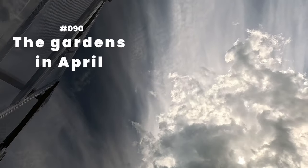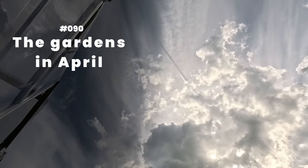As it is about mid-April, I think it's time we do a little bit of a tour of the garden — kind of a before, though technically some things have already happened — just to give you an impression of what everything looks like at the moment, now in April. Number 90: The gardens in April.